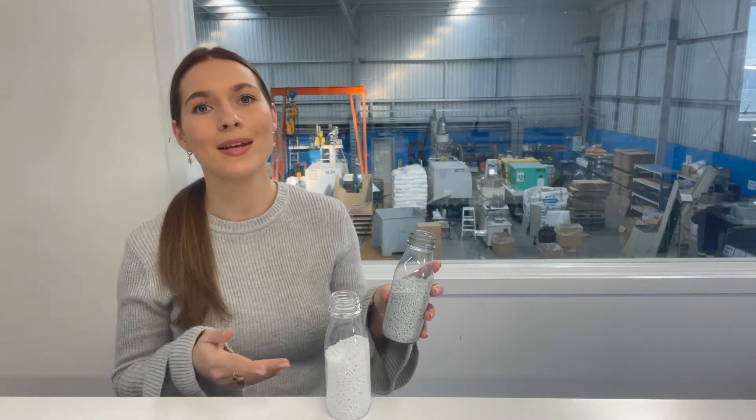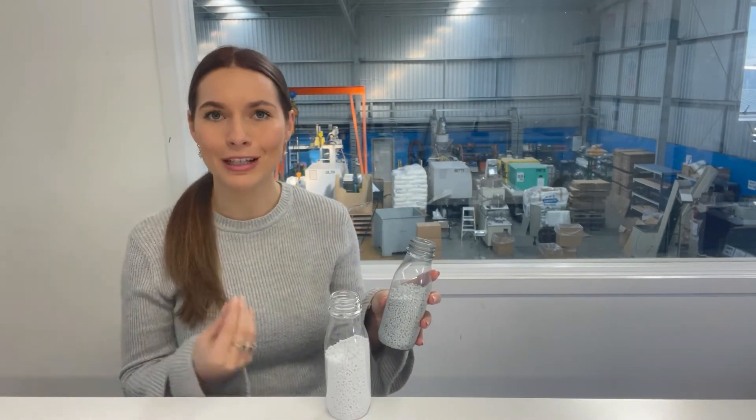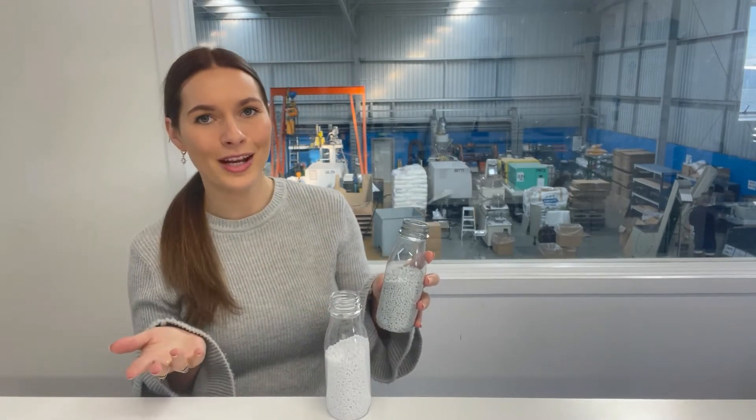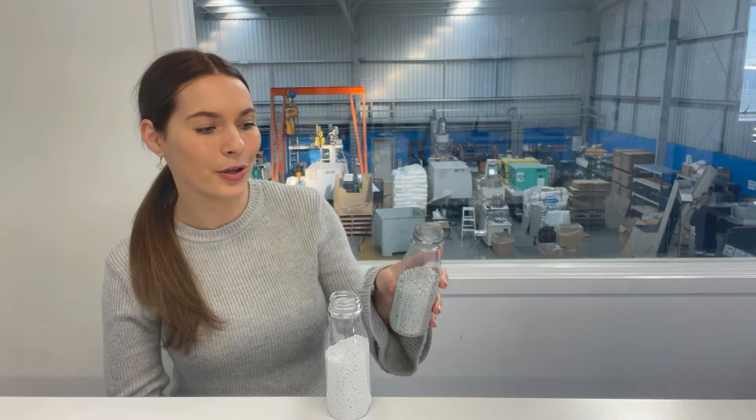Or it's post-consumer, which means you've recycled it and it's been reclaimed by a recycling company, chipped back up and then sent to a manufacturing business to use in a recycled plastic product.